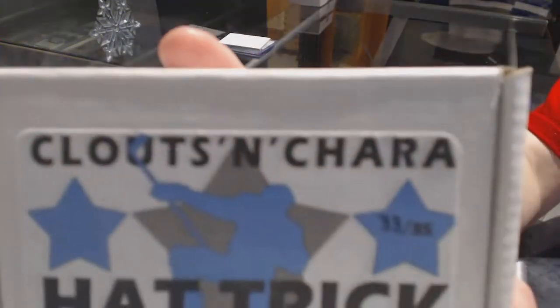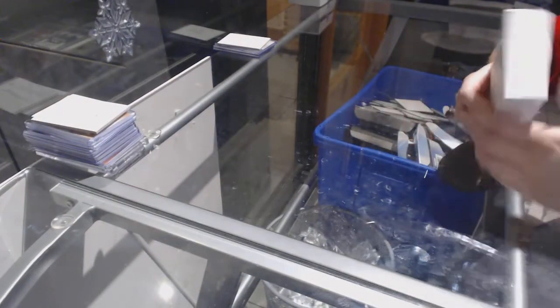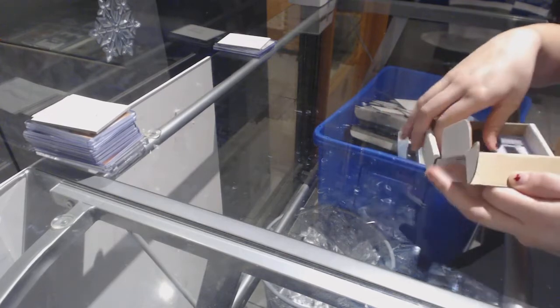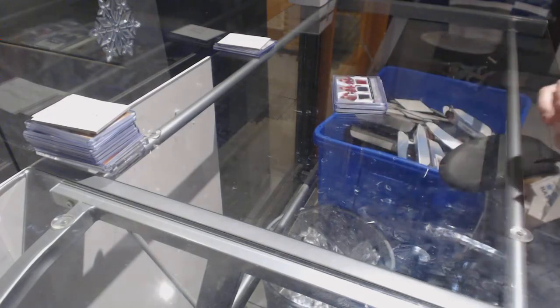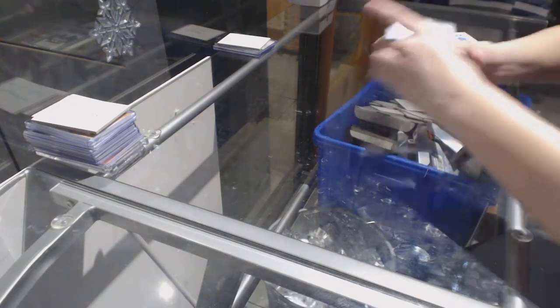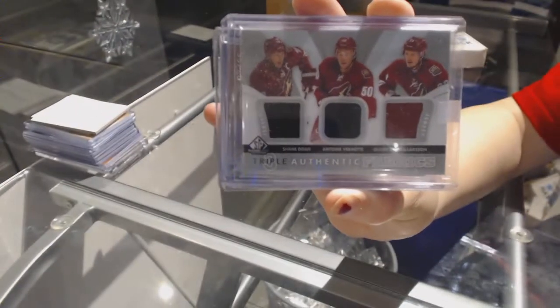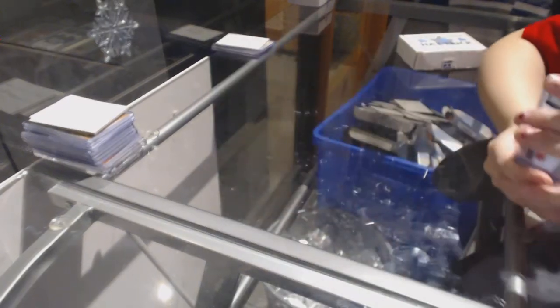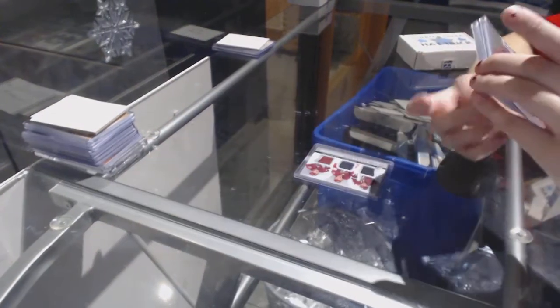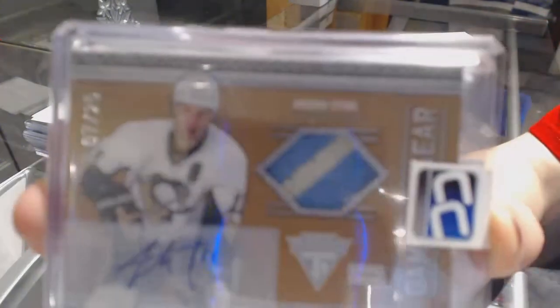On to box 33, which is for D Garwood. We've got a triple jersey of Shane Doan, Anton Vermette, and Oliver Ekman Larson. We've got a Game-Worn Gear Jersey Auto number to 25 of Jordan Stahl.